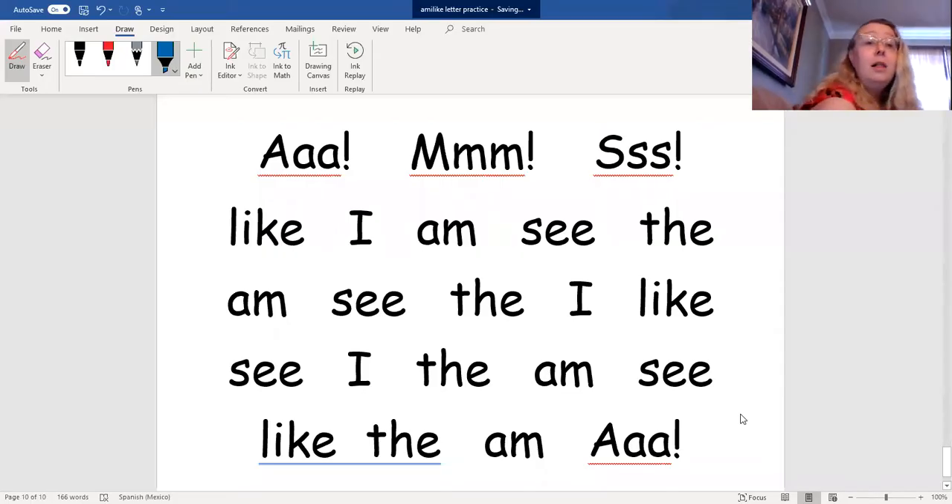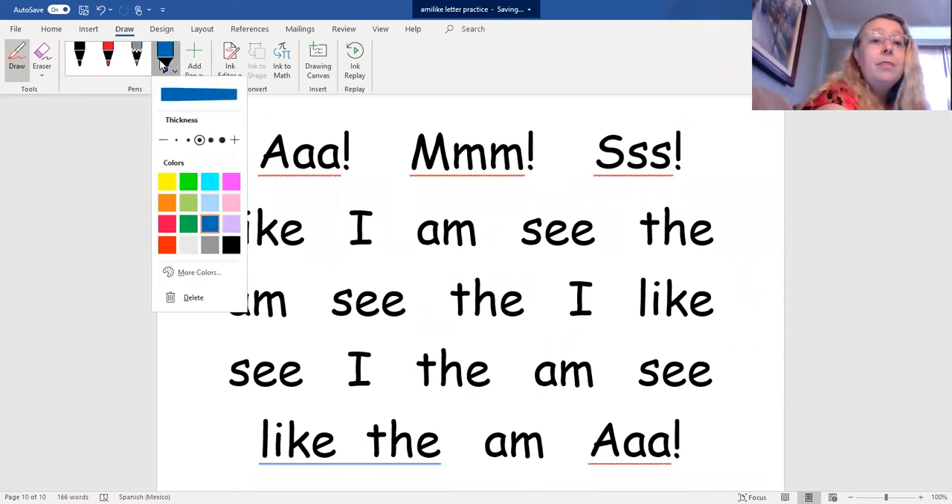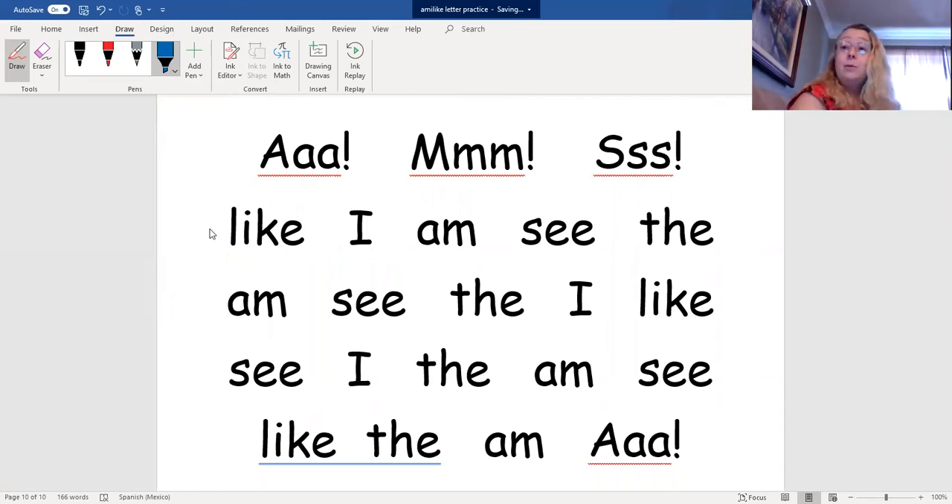Now, I'm going to show you the words on a page. As we look at the page, I'll put a color underneath the word. When you see that color appear under the word, that's when we read it. Ready? Let's begin.